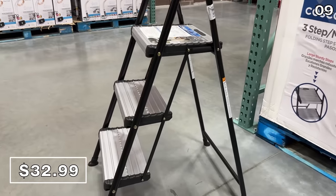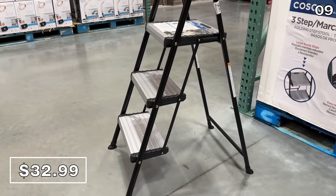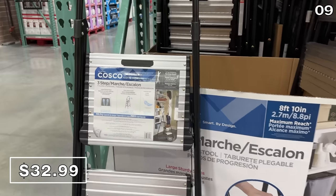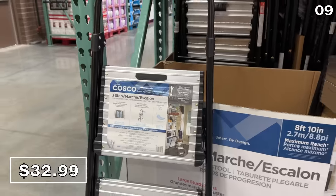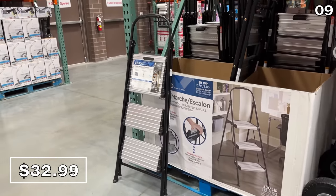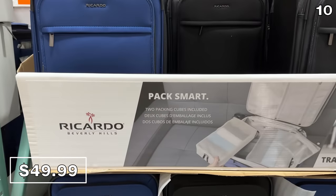If you need a step stool for your spring cleaning or regular cleaning routine — for dusting or changing light bulbs — this one is made by Costco and sold at Costco for $33. For my next point: I collected quite a few requests for suitcase deals as we approach spring break.